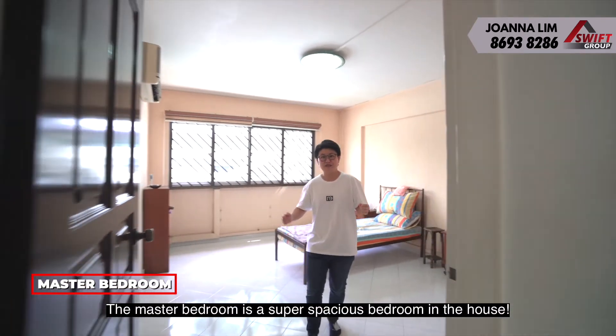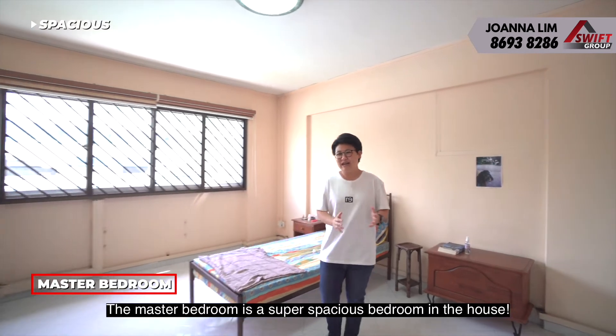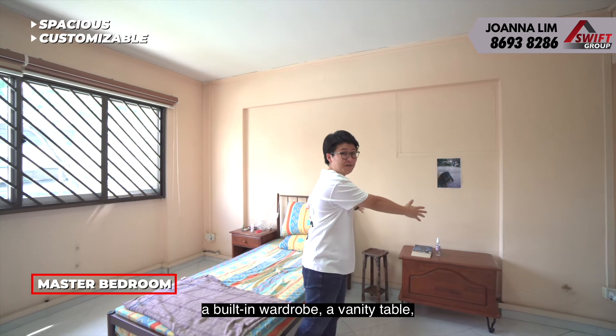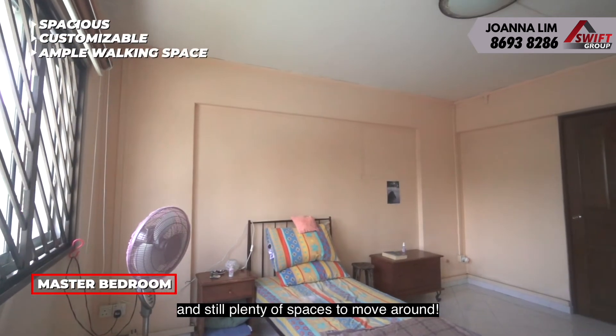The master bedroom is a super spacious bedroom in the house. You can have a king-size bed, a built-in wardrobe, a vanity table, and still have plenty of space to move around.